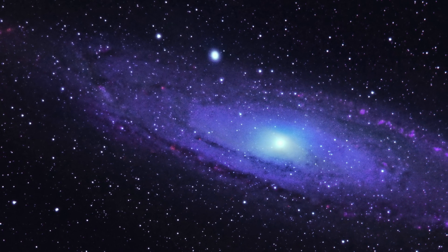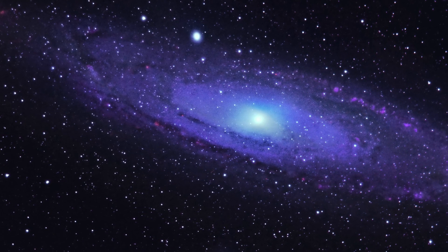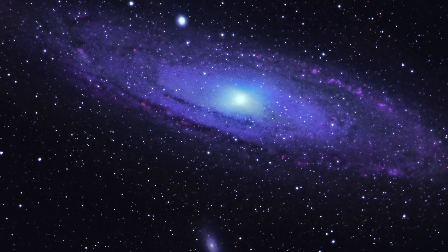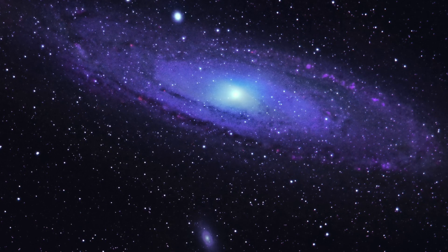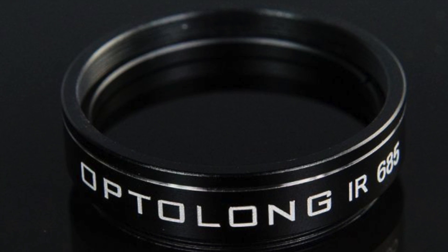I'm enjoying the variation I'm getting with infrared imaging, and there should be more on the way. I may upgrade to the Astrodon Sloan Gen 2 near-IR filter, which is 695 to 844 nanometers. I may upgrade to this at some point, but so far I'm happy with the results of the much less expensive Opti-Long 685 nanometer.